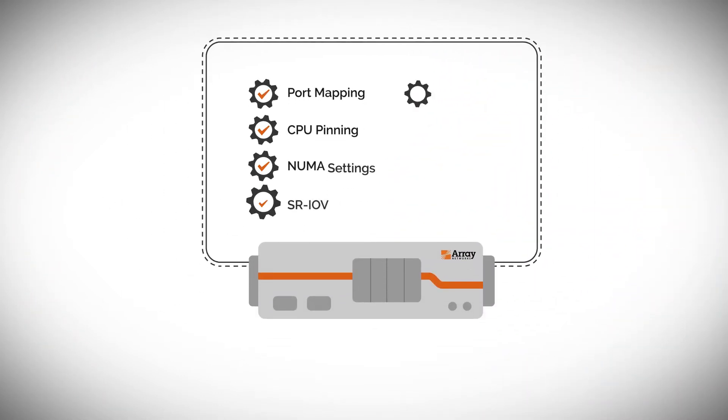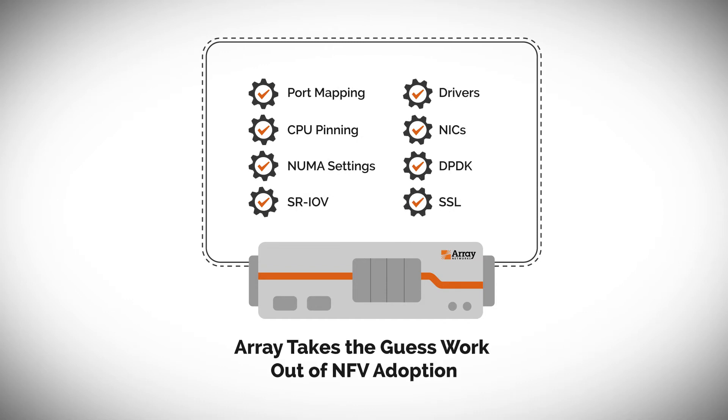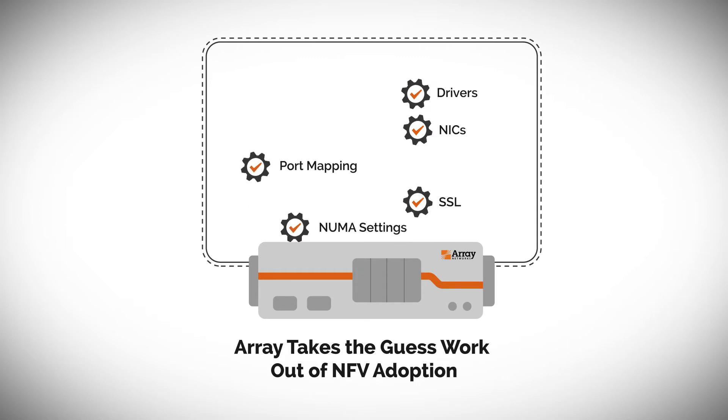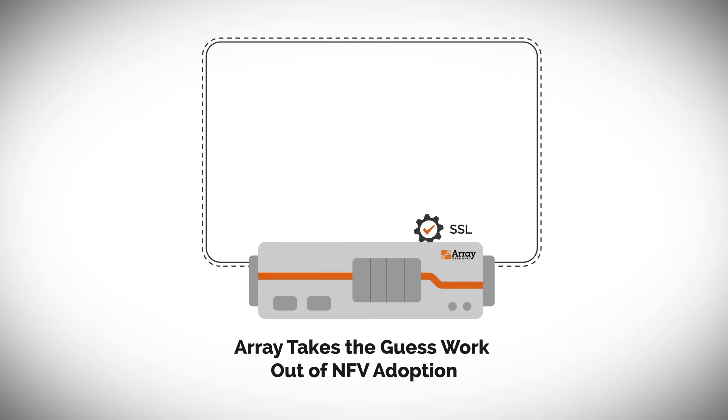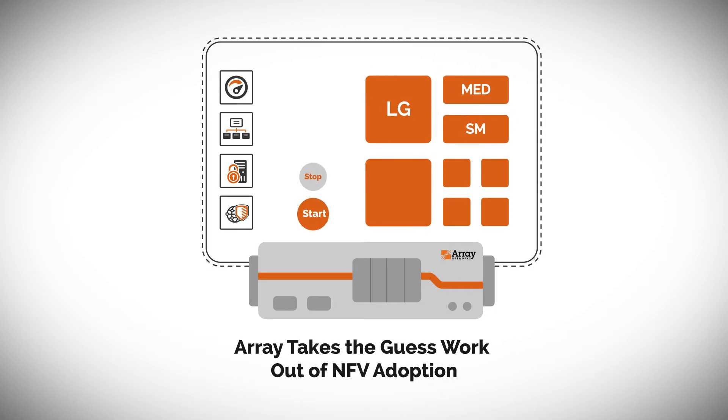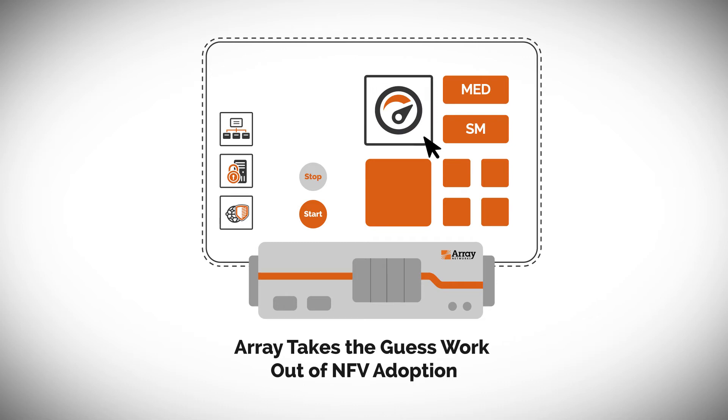Leveraging Array's unique NFE operating system, setting up SRIOV, DPDK, CPU pinning, NUMA boundary settings, physical and virtual port mapping, and other complex tasks are fully automated and abstracted. Simply select a networking, security, or app delivery virtual appliance from within an intuitive management interface and instantiated on an appropriately sized virtual instance.